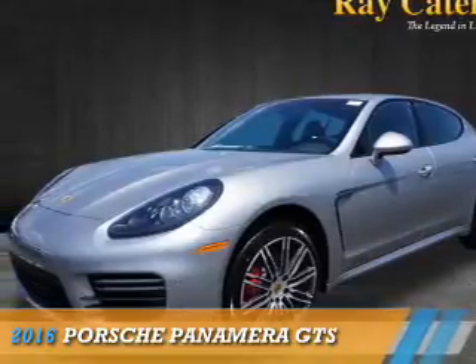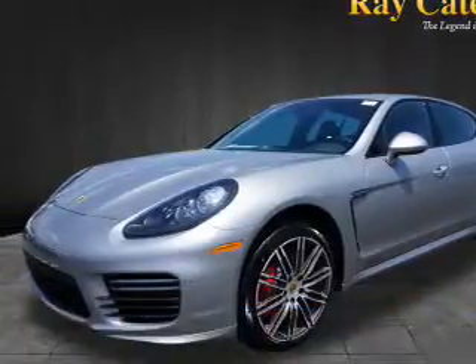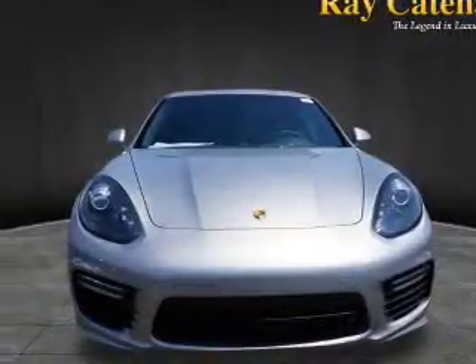Presenting the 2016 Porsche Panamera, powered by all-wheel drive and an 8-cylinder engine.